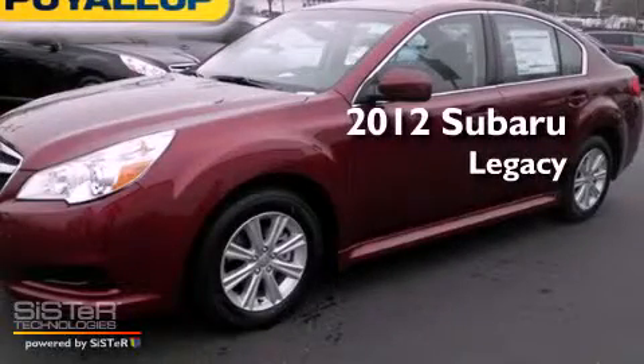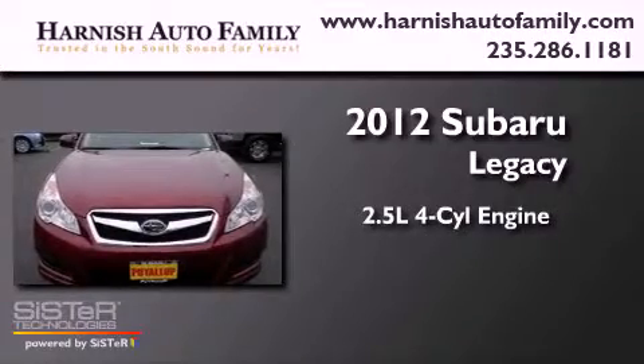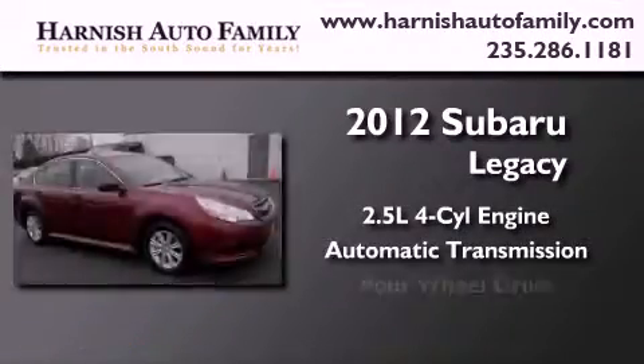This is a brand new 2012 Subaru Legacy. It has a 2.5 liter 4-cylinder engine, an automatic transmission, and 4-wheel drive.